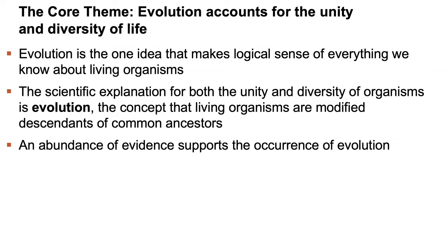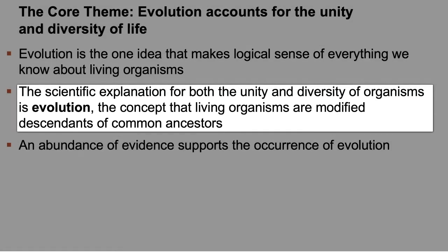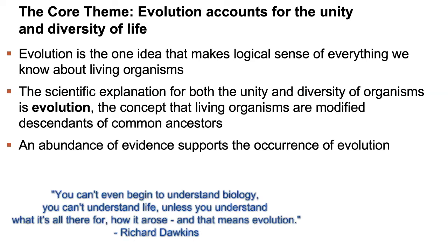Finally, theme five is the core theme: evolution. Evolution accounts for the unity and diversity of life. Evolution is the one idea that makes logical sense of everything we know about living organisms. The concept that living organisms are modified descendants of common ancestors is the scientific explanation for both the unity and diversity of organisms. As evolutionary biologist Richard Dawkins once said, 'You can't even begin to understand biology, you can't understand life, unless you understand what it's all there for, how it arose — and that means evolution.'